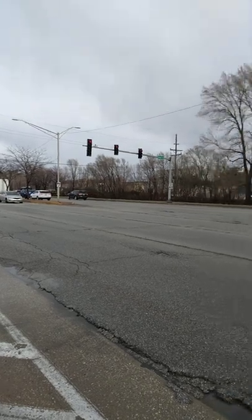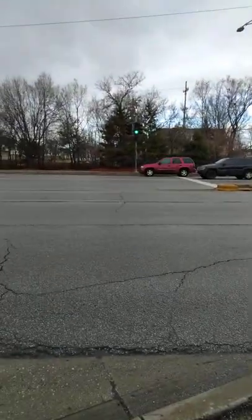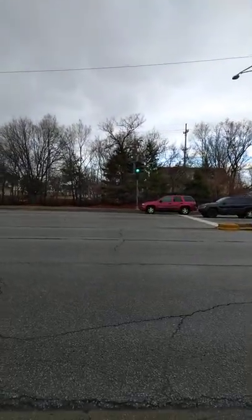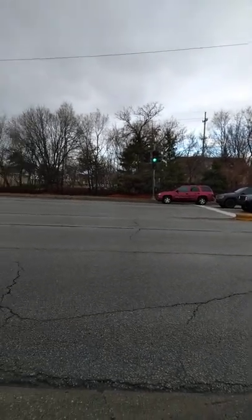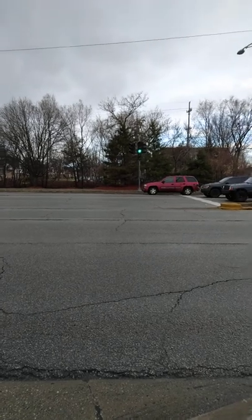That east mast arm has the opticon for the east and west on the post. There's the opticon for the north-south as well, so opticon all the way around. On here we have a five-section head.